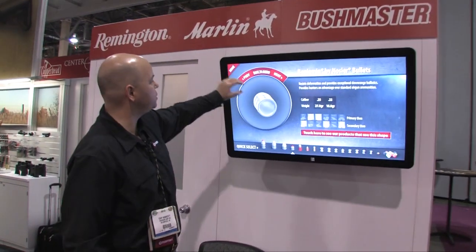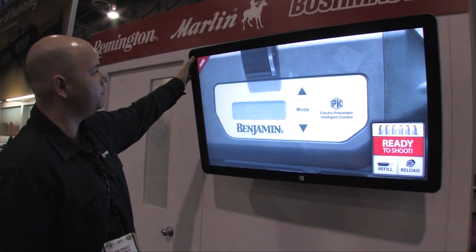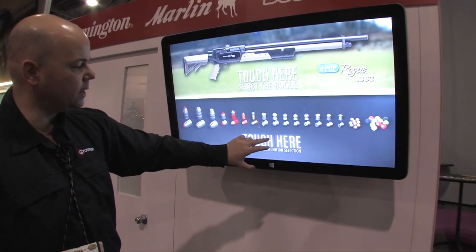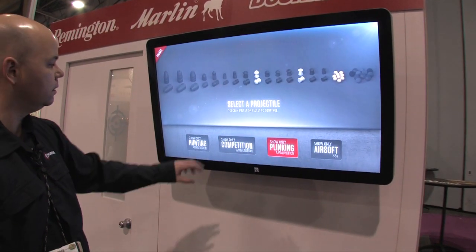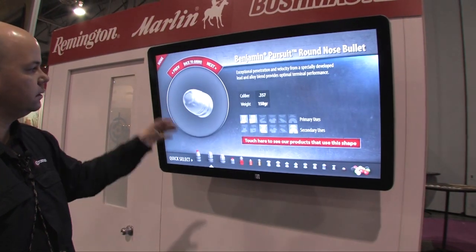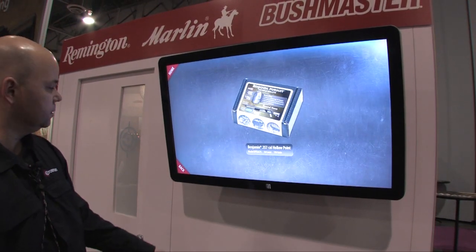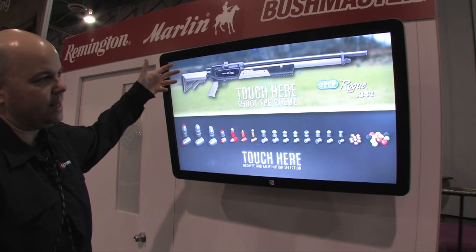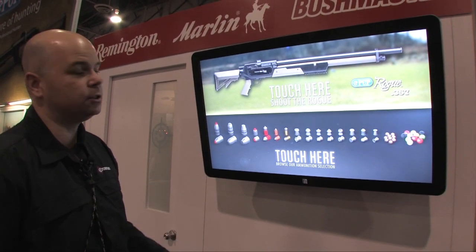This is something that we put together last year to show off our ammunition, and we've dolled it up a little bit more this year. You can look at our full line of ammunition — you can pick competition ammo, show only the plinking ammo. Once you find something you like, pick it out, get a close look at it, and see all the products that use it. This is a lot of fun and makes it a lot easier to go through the ammunition.